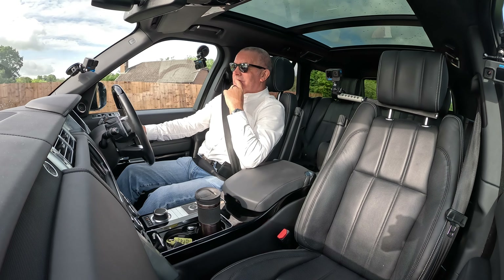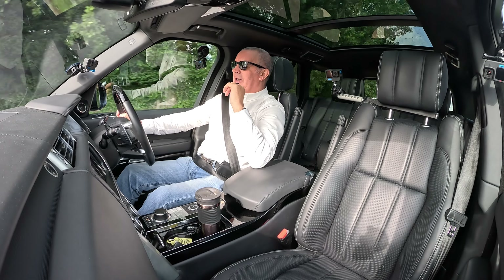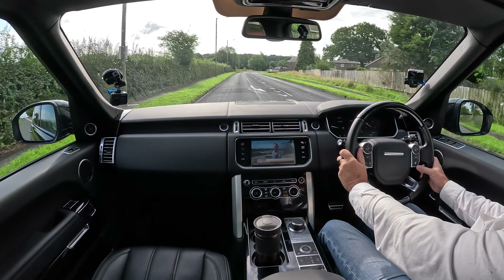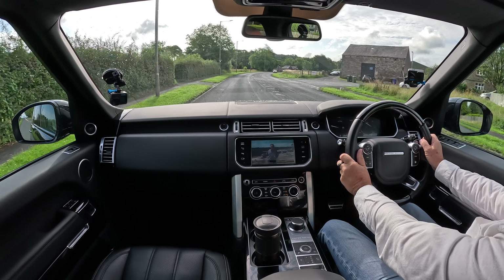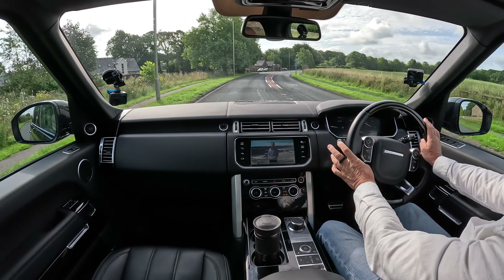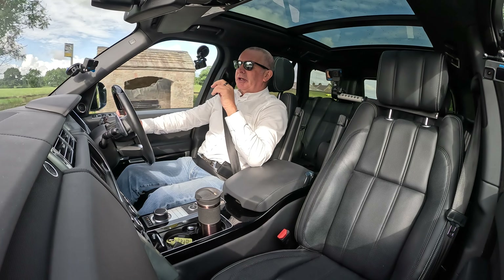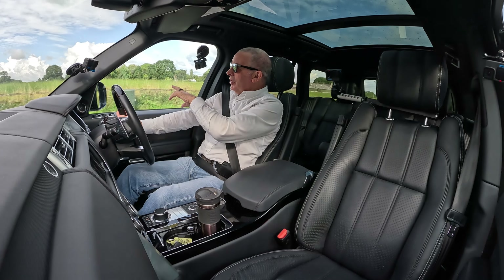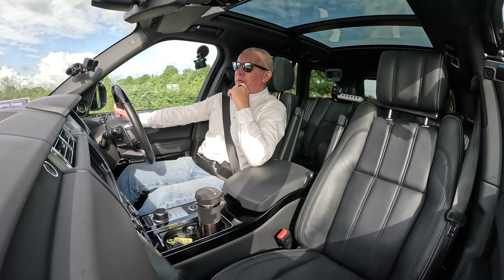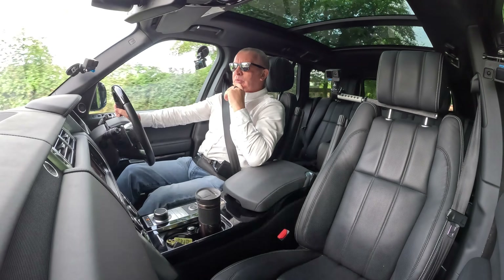The engine is just ticking over — it really is, it sounds absolutely fantastic. You've got a heated steering wheel as well. And things like blind spot indicators in the door mirrors — I really think anything that can save a life should be standard on a car. For the price of them, they should be standard on every car.